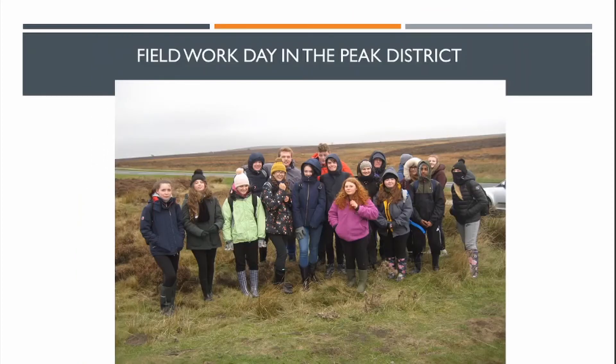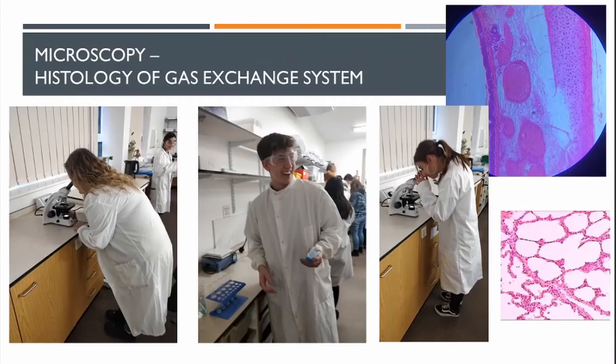We do fieldwork in the Peak District, carrying out ecology work and looking at the distribution of plant species in different environmental conditions. These students are carrying out microscopy of the gill and the lung, looking at those structures down the microscope.